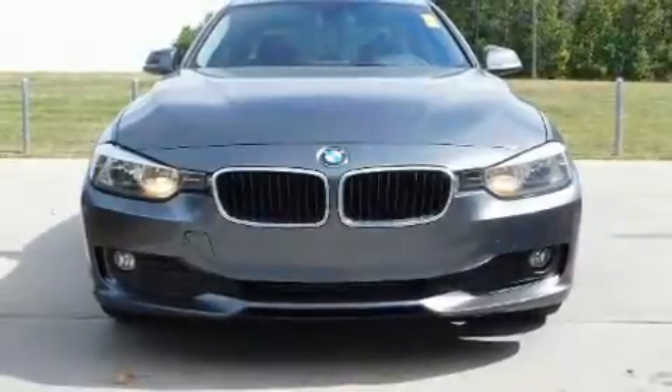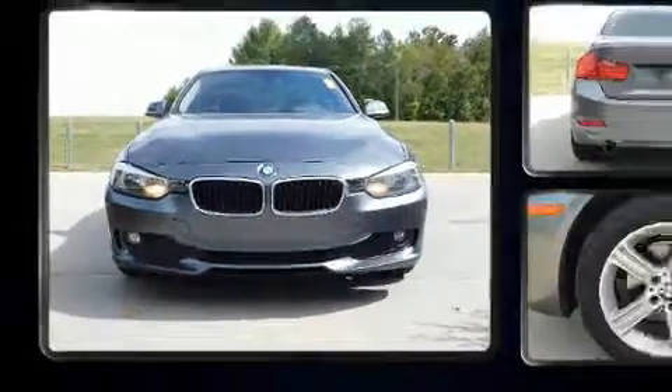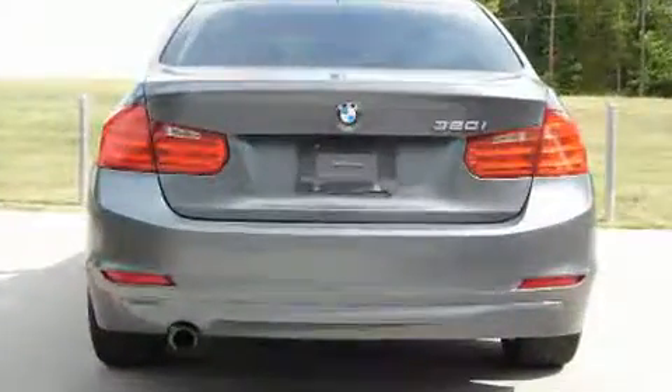Get excited about the 2014 BMW 320i with less than 30,000 miles on the odometer. This four-door sedan prioritizes comfort,